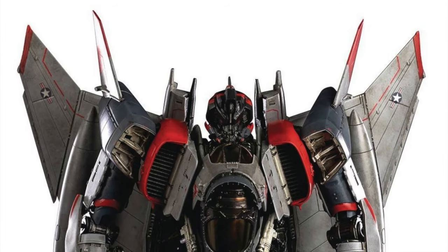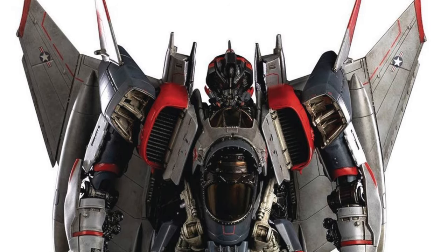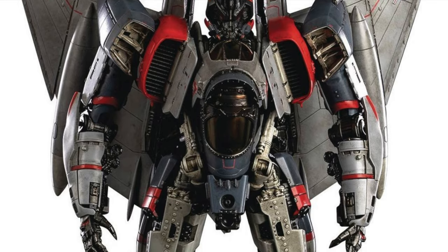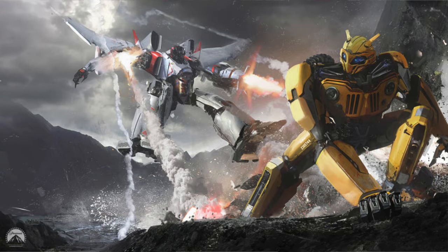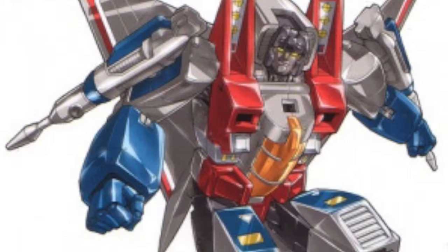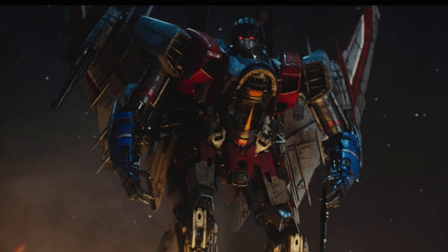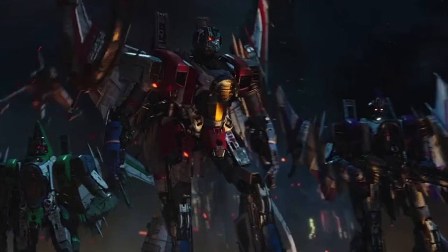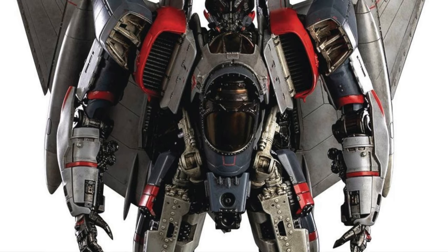Taking the 3rd spot on this list is Transformers Bumblebee movie Blitzwing. This is a figure I definitely think will be shown at SDCC, as Blitzwing was one of the more noticeable characters from the Bumblebee movie due to his epic fight with Bumblebee in the first act of the film. Blitzwing would be an obvious choice as his design is very reminiscent of Generation 1 Starscream, and not only could Hasbro create Starscream by retweaking the mold, but they could also create various other Seekers, making this mold extremely profitable.